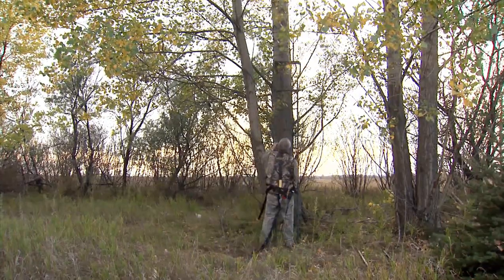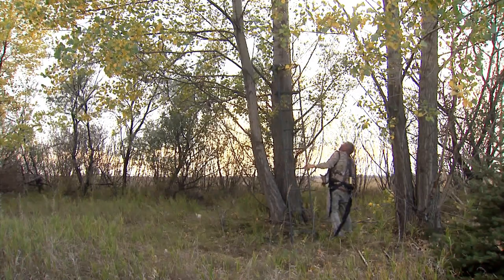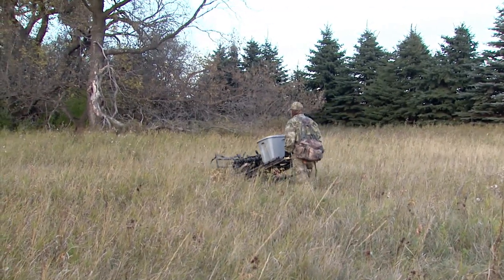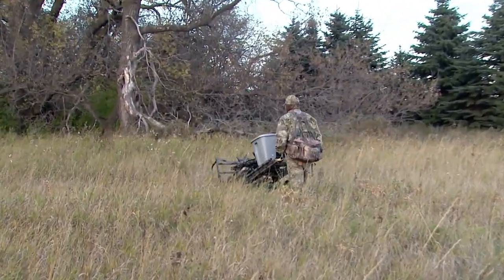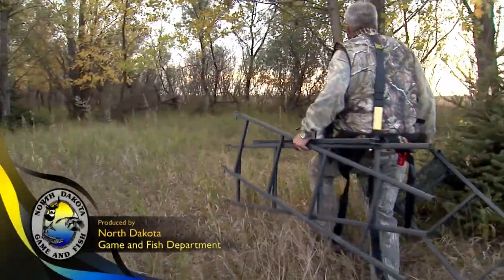Warden Erk says it takes a lot of time to monitor and remove tree stands left after the January 31st deadline. A good reminder is: if you take a piece of equipment onto the wildlife management area, it's your responsibility to also take it out. This is Mike Anderson in the North Dakota Outdoors.